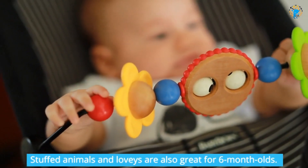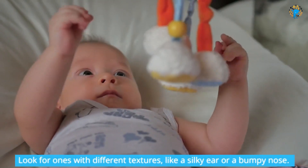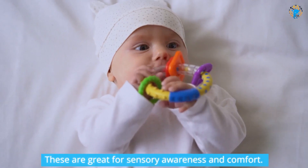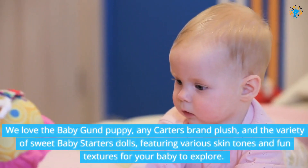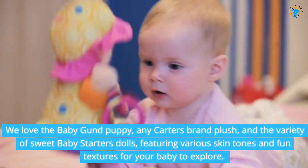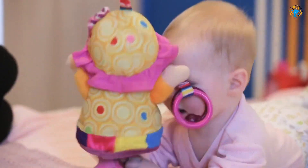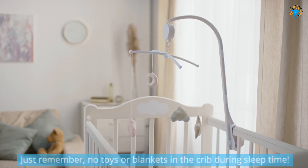Stuffed animals and lovies are also great for six-month-olds. Look for ones with different textures, like a silky ear or a bumpy nose — these are great for sensory awareness and comfort. We love the Baby Goon Poppy, any Carter's brand plush, and the variety of sweet baby starters dolls, featuring various skin tones and fun textures for your baby to explore. Just remember, no toys or blankets in the crib during sleep time.